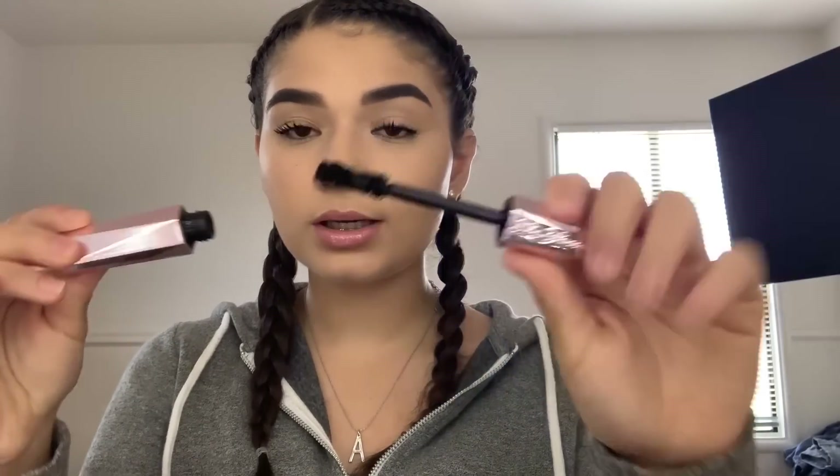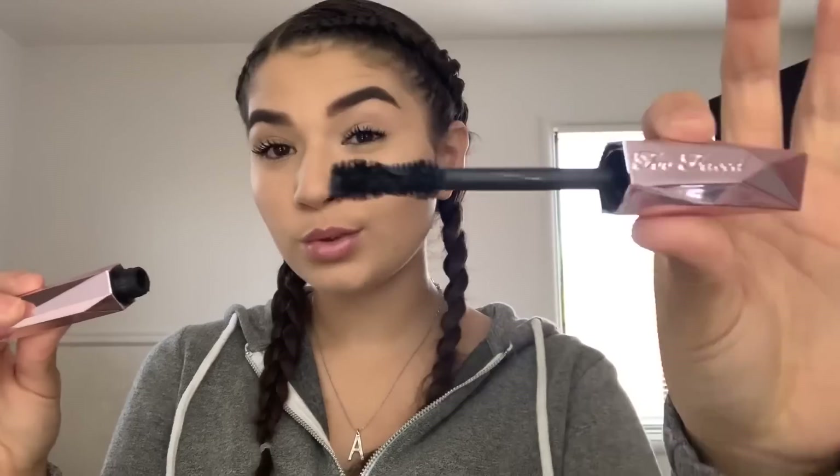I only have two expensive mascaras because I feel like mascara is one thing you do not have to go to Sephora for — you can find really good drugstore dupes that work exactly the same. But this is the Damn Girl by Too Faced mascara. It's very volumizing, the bristles are really big, and I feel like it's a good mascara overall. I'm glad I bought it, but it was like $25 which is kind of expensive for a mascara in my opinion.